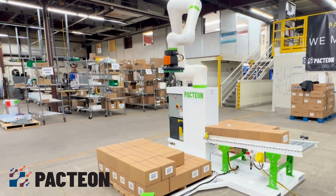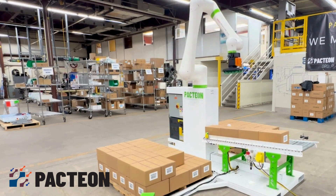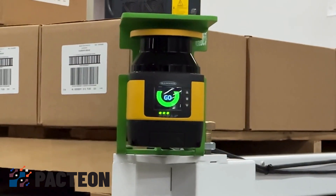Co-bots excel at repetitive and physically demanding tasks and can adapt to changing production needs quickly, making them flexible and efficient.